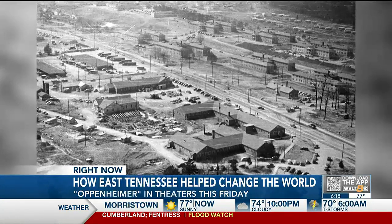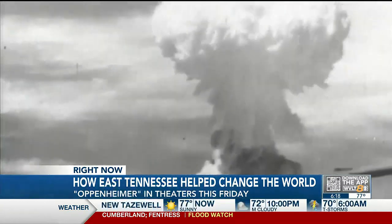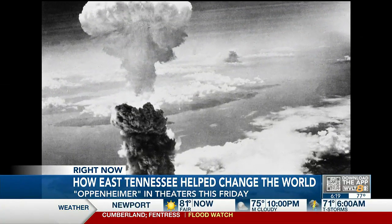All three sites had different roles and contributed to developing the atomic bomb. Reporting in Knoxville, John Pearsos, WVLT News. So the race was on — those three sites working together to develop the bombs faster than Nazi Germany. Tomorrow, we'll show you what exactly Oak Ridge Lab and Y-12 did to help develop these war-ending bombs.